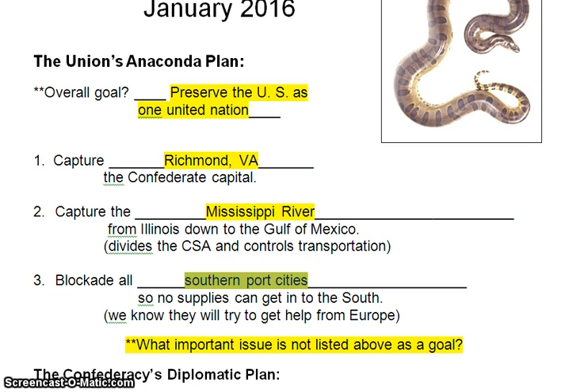You might notice one important issue is not listed as a goal: the slavery issue is not here at all. At the beginning of the war, the Union's main goal was to preserve the United States as a united nation — no official word about slavery in their goals. I believe that's because back in the 1860s, everybody knew the war was about slavery, so you could leave that part out. You wouldn't offend border states like Kentucky, Missouri, Maryland, and Delaware — states that allow slavery but stay in the Union — and you might keep them on your side if you don't officially make the war about slavery.